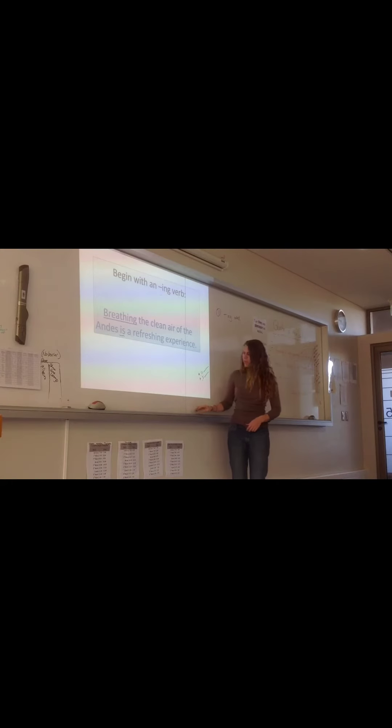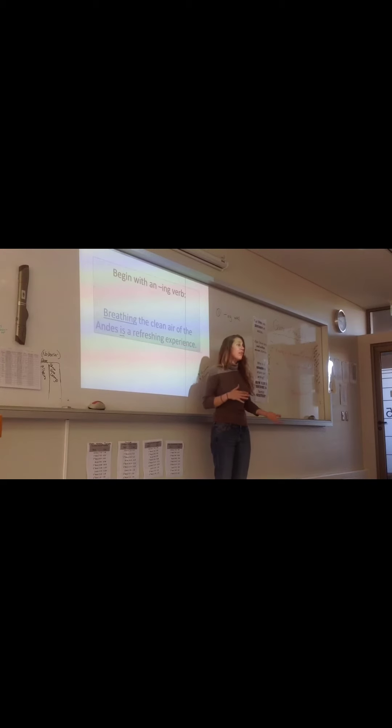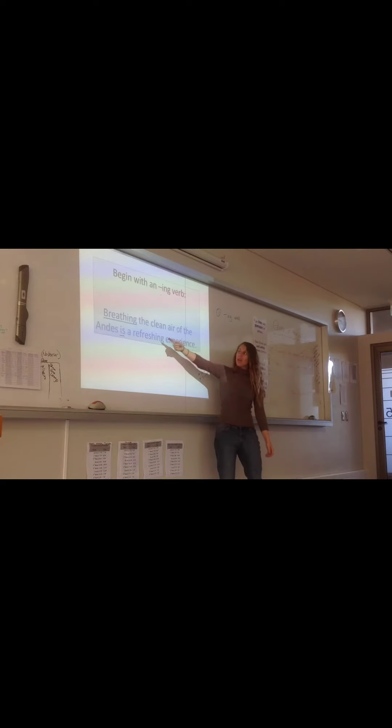Let me give you an example. Jumping out of bed, I fell on the floor. Cleaning my room, I found my shoes. So you can say something that you did while that was happening. Or you can say: jumping out of bed is the best way to get up. Cleaning my room is a big pain. Because if you just say "breathing the clean air," you've actually made a fragment. And what we're trying to do here is not make our sentences worse. A fragment is like a piece of a sentence. So we want a complete sentence total.